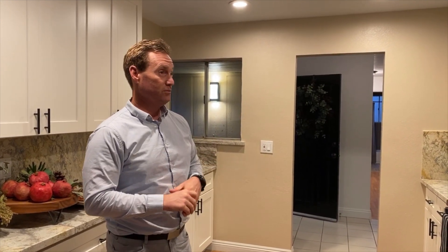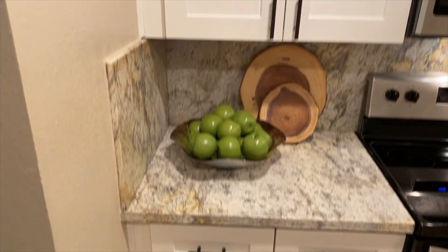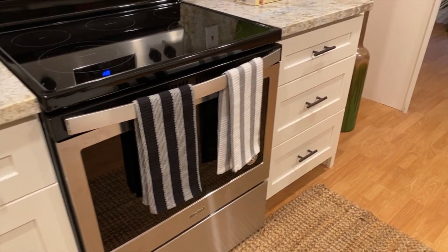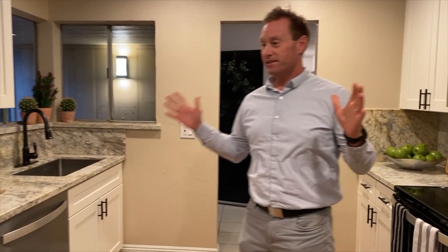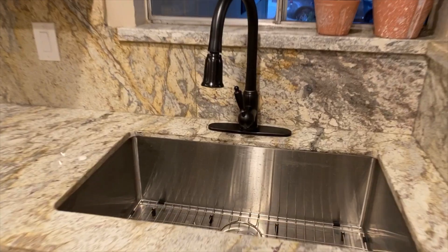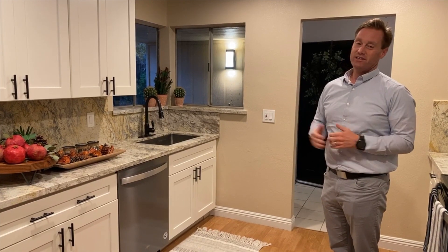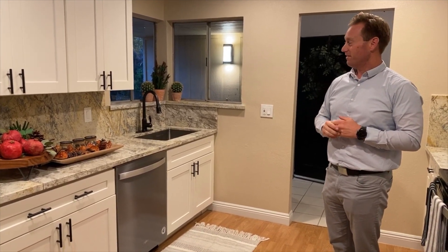We have an all new kitchen here. This kitchen was gutted down to the drywall. We have all new kitchen cabinets, all new ports, countertops, new electrical plugs, new lighting, recessed lighting, brand new stove and microwave combination, new dishwasher, all stainless steel — you name it. This kitchen has been remodeled: new sink, new faucet, brand new kitchen. Somebody's going to come in here and just love it.